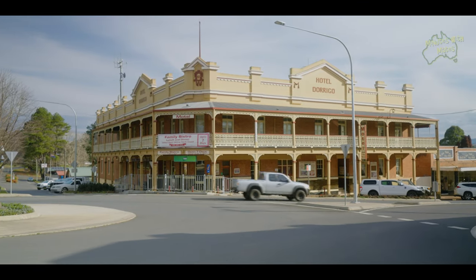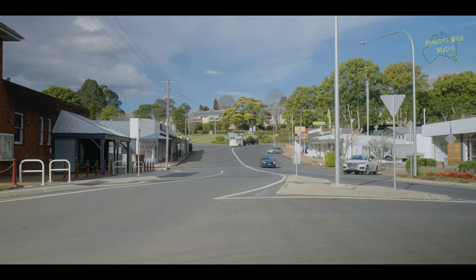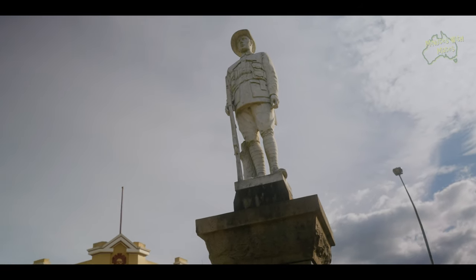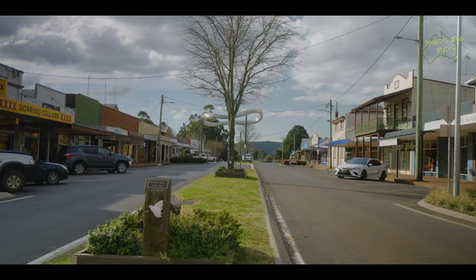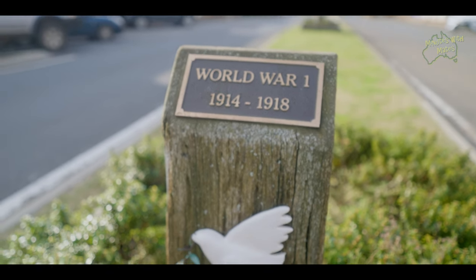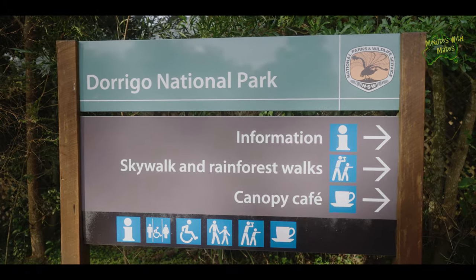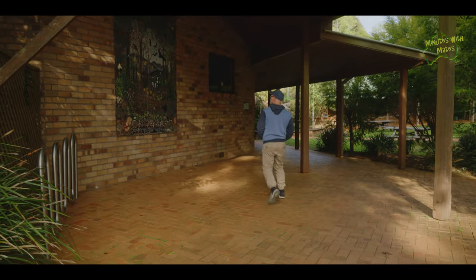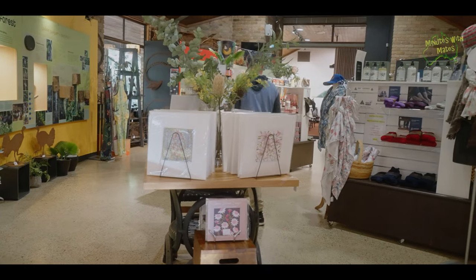Dorrigo is a township characterised by its charming atmosphere, with a population that primarily engages in agriculture, tourism and forestry. The town serves as a gateway to Dorrigo National Park, a protected area located in the New England region of New South Wales, and part of the Gondwana Rainforests of Australia World Heritage Area.